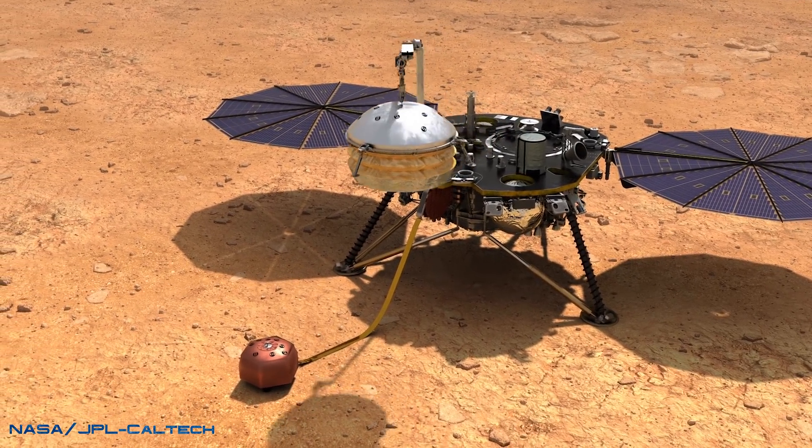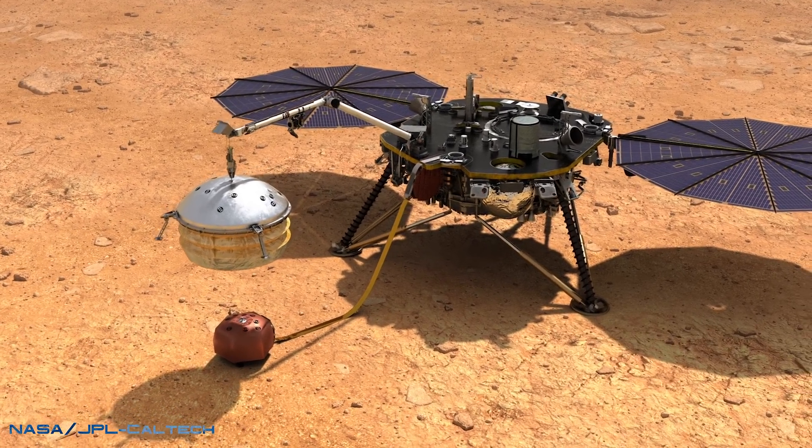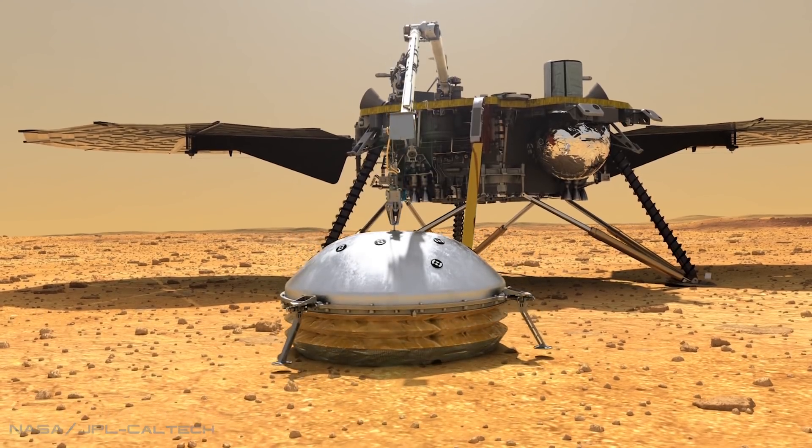By using these onboard instruments, scientists were able to record data that could be processed, revealing for the first time what the surface of Mars sounds like.